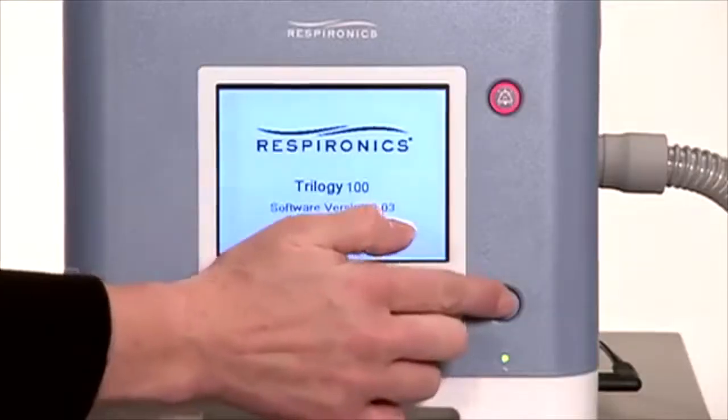NIV refers to non-invasive ventilation. It is a device which, at the bedside, delivers assisted breathing during sleep. It can be used with patients with respiratory insufficiency for a variety of diseases: chronic obstructive pulmonary disease, restrictive lung disease, or with obstructive or central sleep apnea.